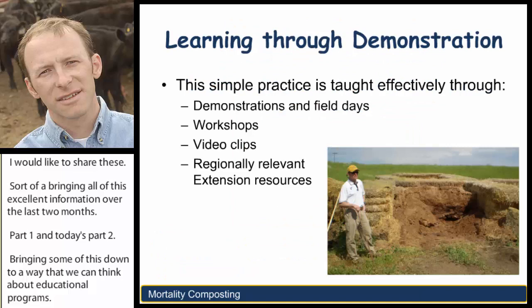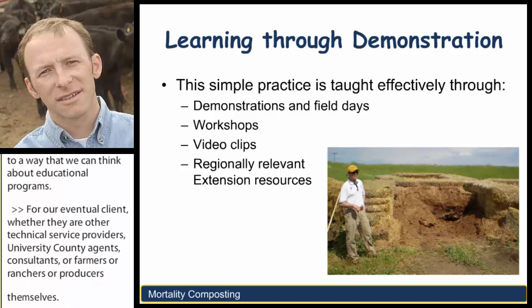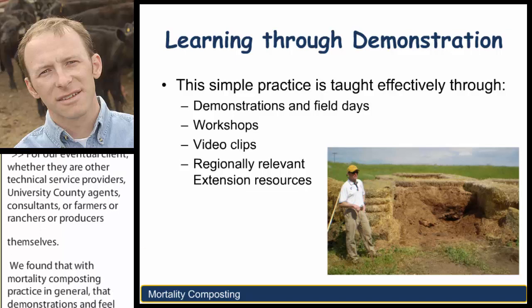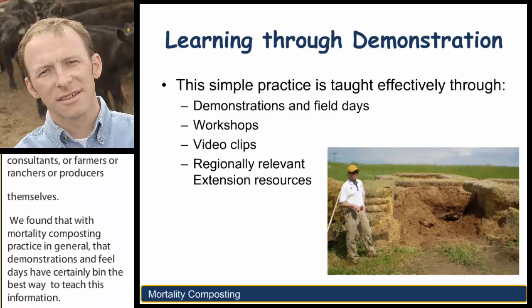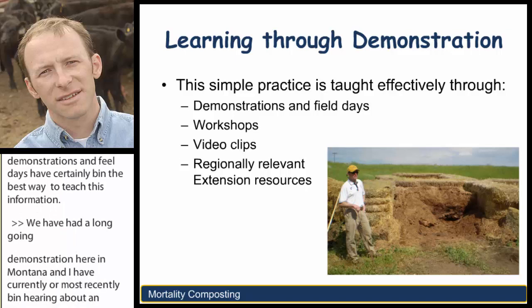We found that with mortality composting practice in general, demonstrations and field days have certainly been the best way to teach this information. We've had a long-going demonstration here in Montana, and I've most recently been hearing about an excellent demonstration project that's gone on in Nebraska over the last several months. This is certainly a way to teach this practice in a very hands-on and observational way.